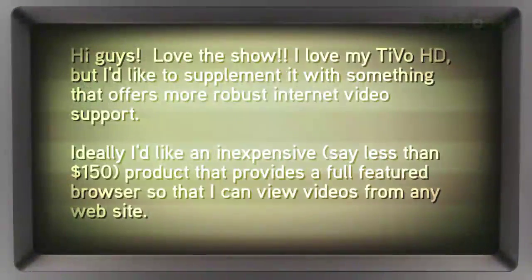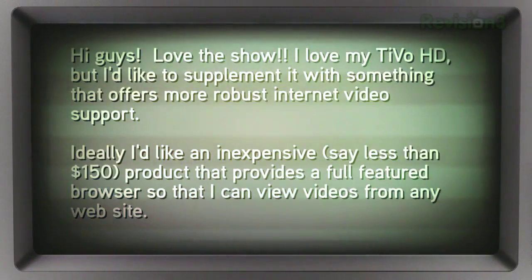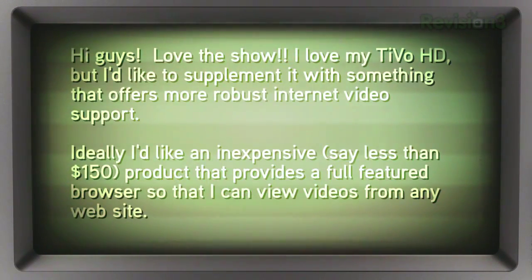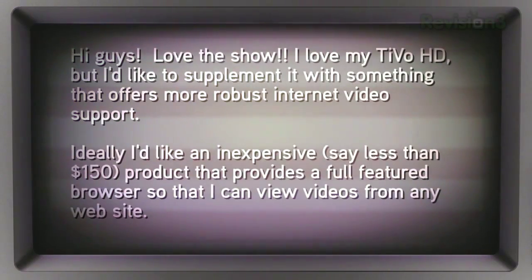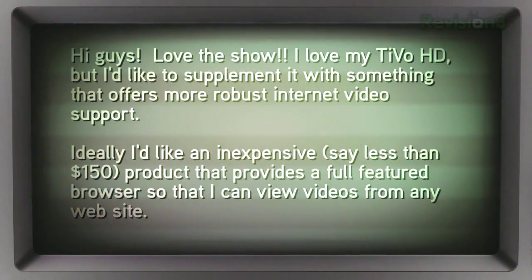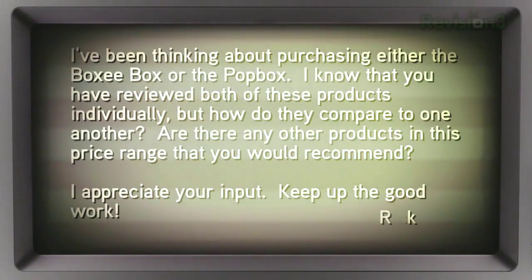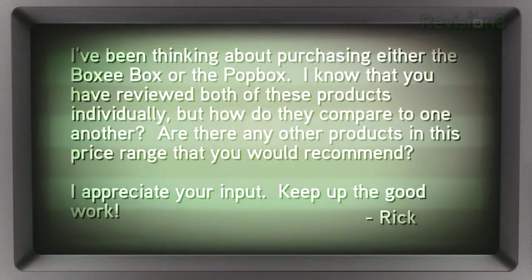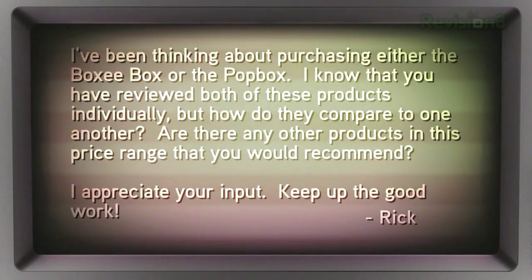I love my TiVo HD, but I'd like to supplement it with something that offers more robust internet video support. Ideally, I'd like an inexpensive — say less than $150 — box that provides a full-featured browser so I can view videos from any website. I've been thinking about purchasing either the BoxyBox or the PopBox. I know that you've reviewed both of these products individually, but how do they compare to one another?